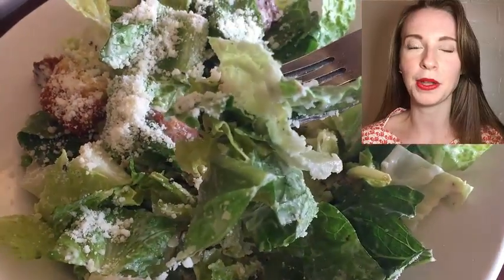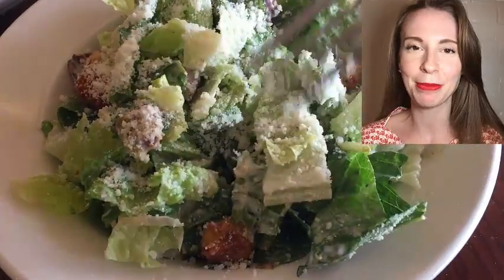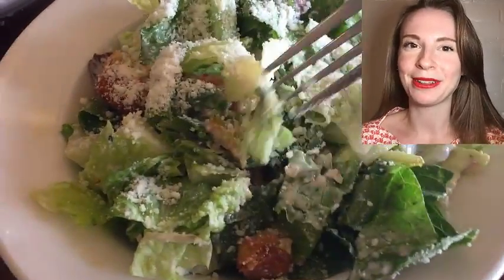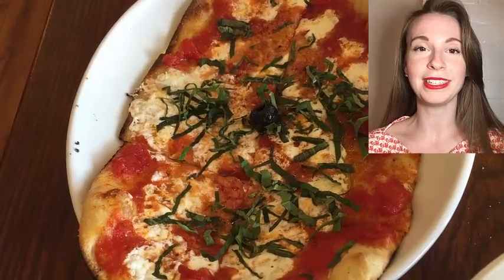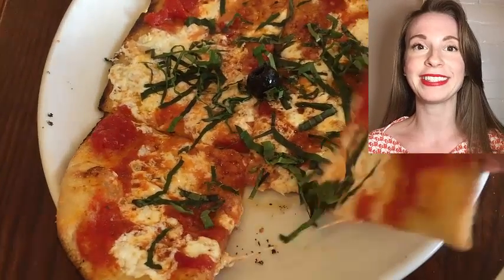It had a good mix of romaine — the crunchy parts and the leafy parts. Make sure you order the Caesar salad; I thought it was really good here at Bertucci's. This is the flatbread here. Can't go to Bertucci's without getting a little bit of pizza because that's what they're known for — their brick oven pizza. I was really excited to eat this flatbread. As you can see, it went very fast.